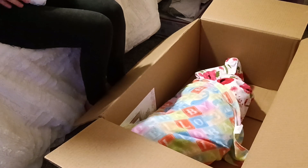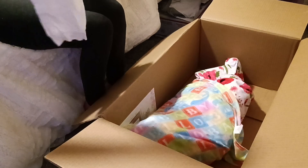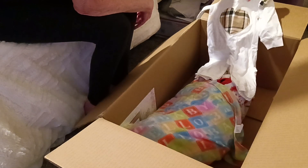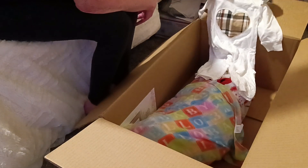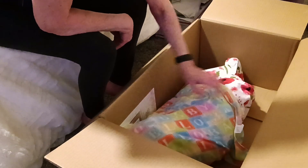And this is cute — it's a romper, and it's white with a ruffle here. It's got earth tones on it.